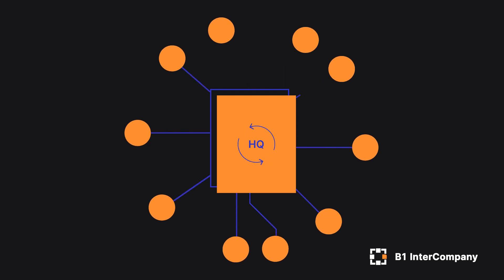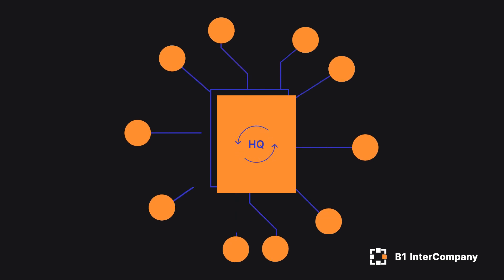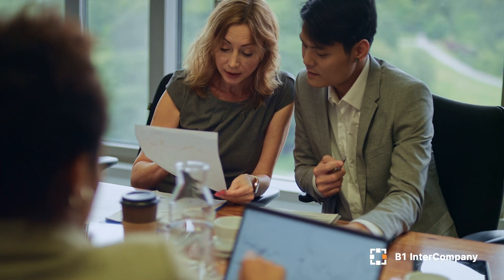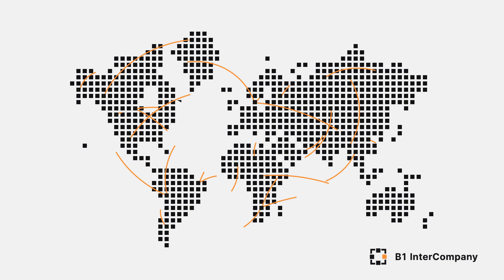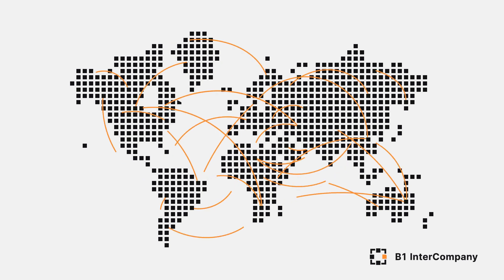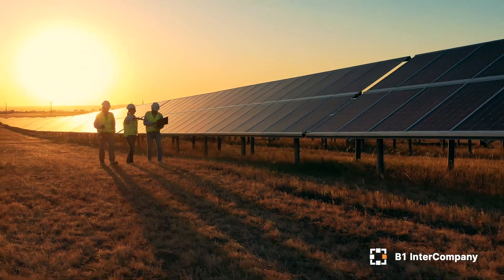B1 Intercompany for SAP Business One will make the admin people save more time and minimize wrong data and restatements of document. B1 Intercompany simplifies the workflow process between your interconnected companies. Elevate your business to new heights with B1 Intercompany by Boyam IT Solutions.